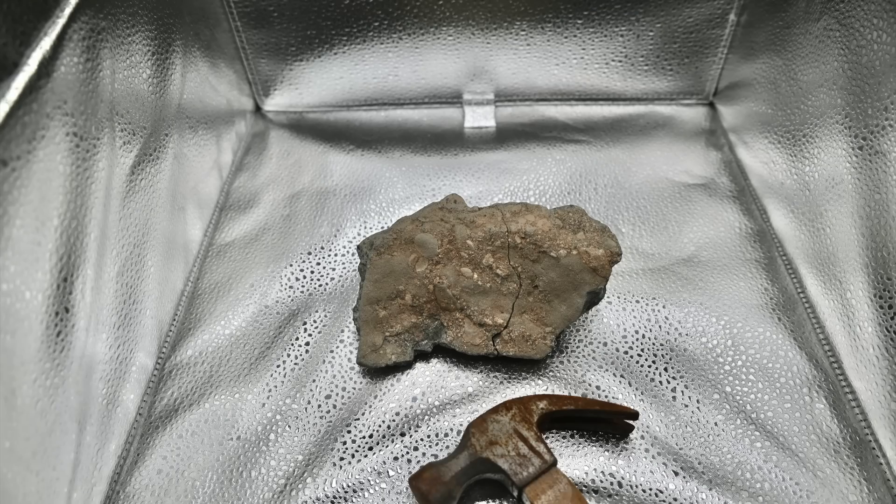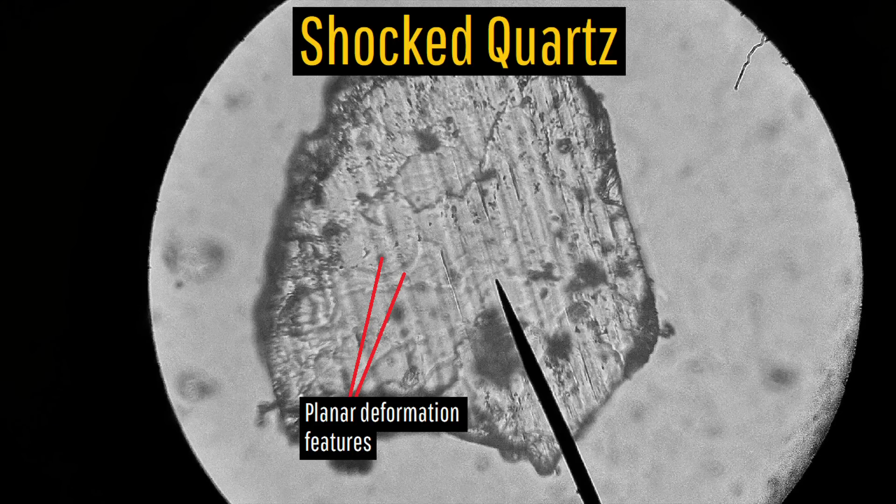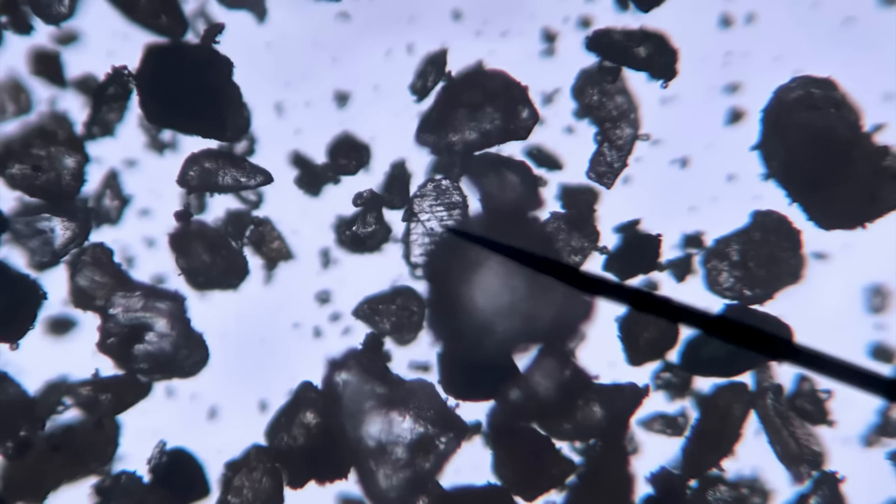A sample of a quartz grain in a piece of breccia revealed what appears to be shock quartz, hence the planar deformation features or lines visible in this piece. And this is not a one-off feature either, as numerous other quartz grains contain the same thing.